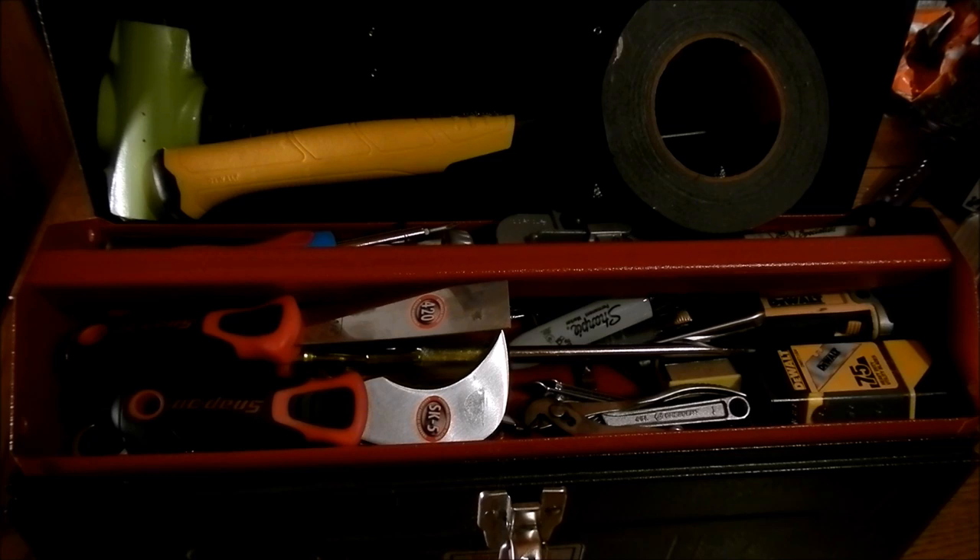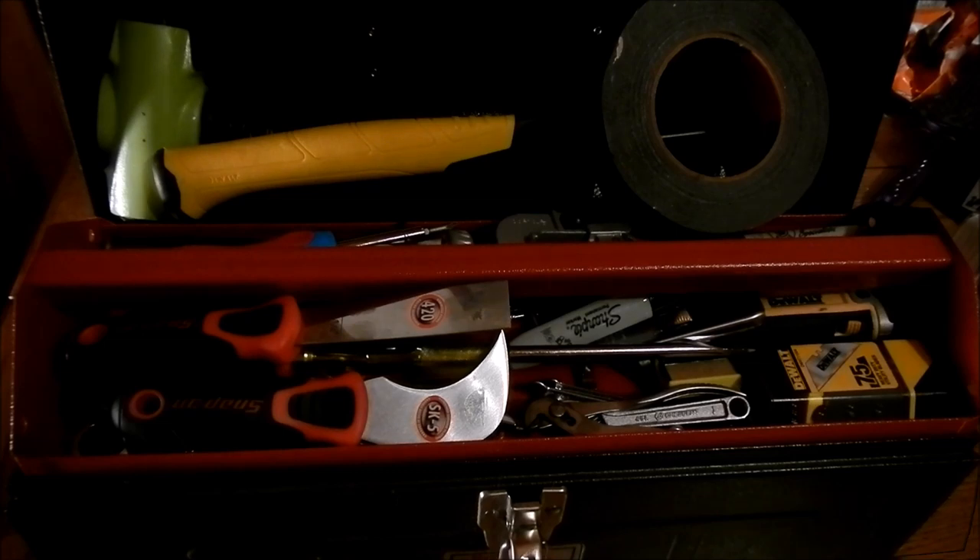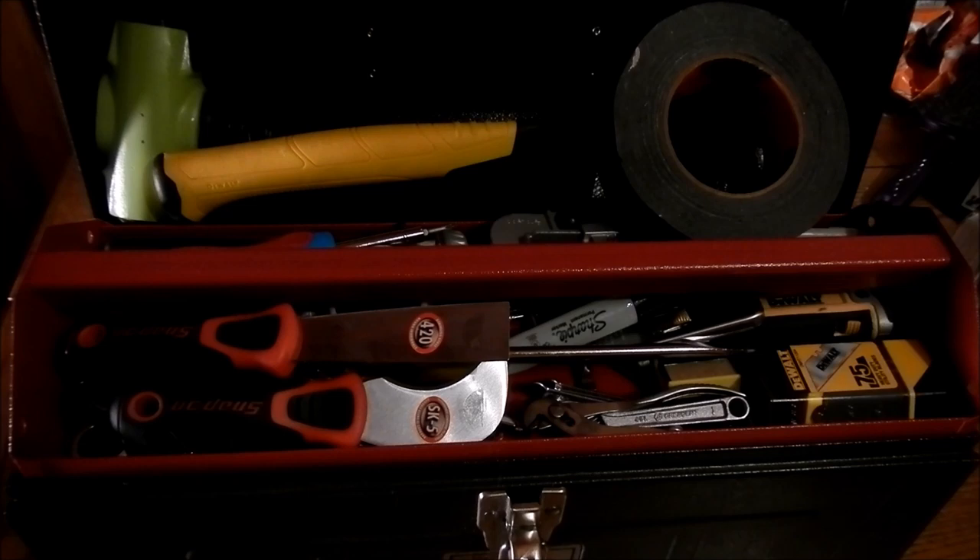Now this is the general purpose toolbox — it's to get you through most situations. I'm not going to go over too much detail in each item; however, if you do want to know more, I will gladly do a review or talk to you more about it — just send me a message. So let's start talking about each individual item, why I have them, and what I use them for.